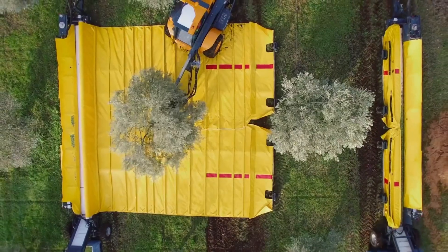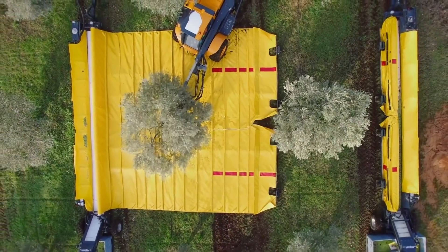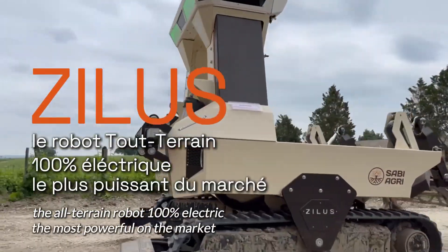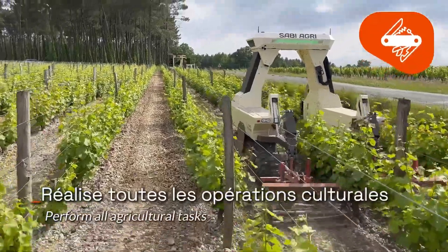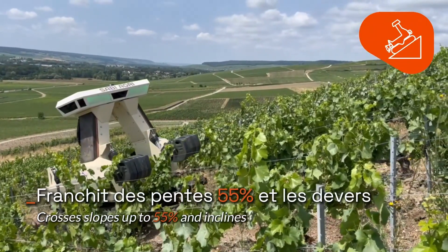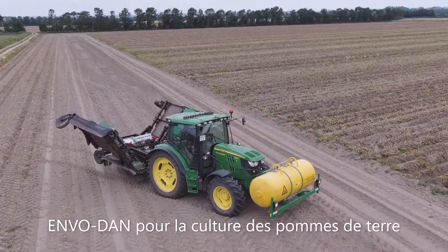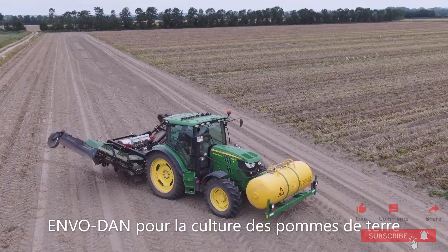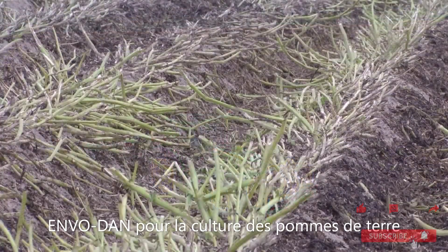take a moment to appreciate the incredible engineering that made it all possible. And who knows, maybe one day, we'll all be driving around in electric vineyard vehicles sipping wine and watching robots do all the hard work. If you enjoyed this whirlwind tour of agricultural awesomeness, be sure to give the video a thumbs up, subscribe to the channel for more incredible content, and let us know in the comments which machine impressed you the most. Until next time, cheers.